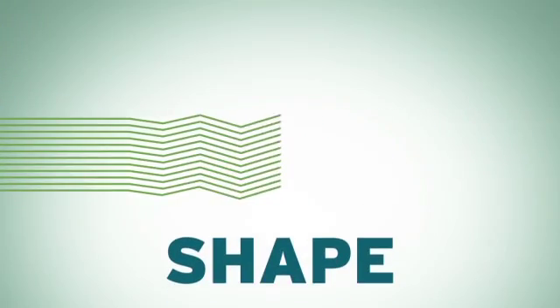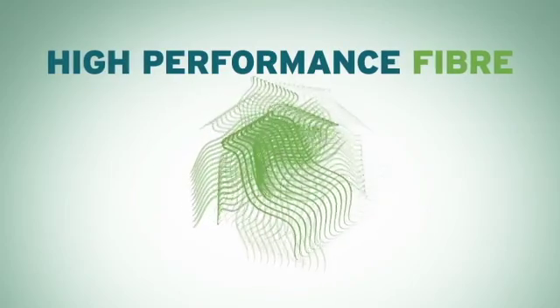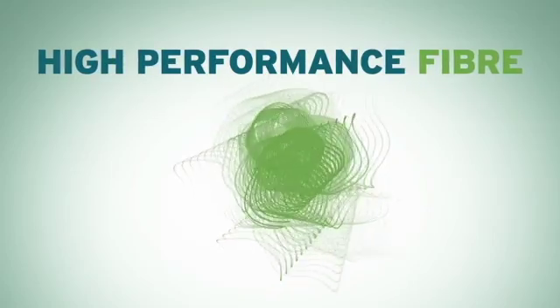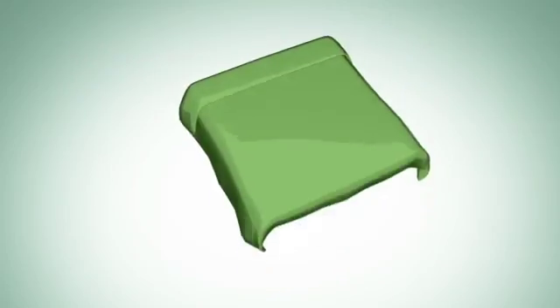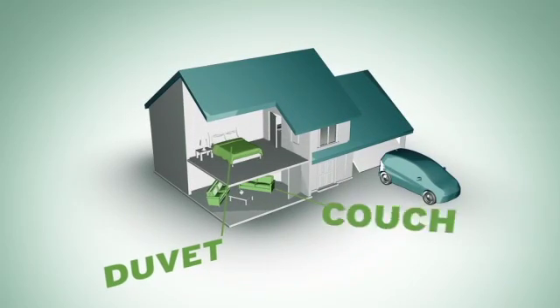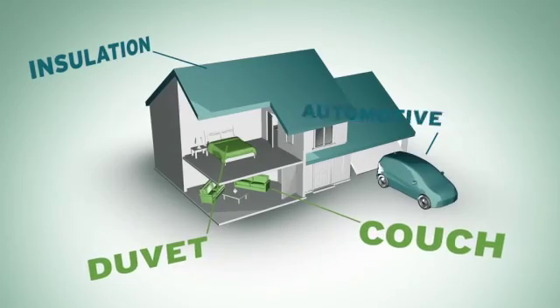Finally, we shape them and cut them. After all the melting and stretching and shaping, the tough plastic bottle is now a high-performance fibre. These innovative fibres are the basis for many items in your home — from your duvets, the cushions on your couch, the insulation that covers your attic, and you'll even find it in your car.